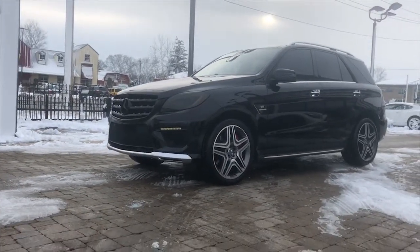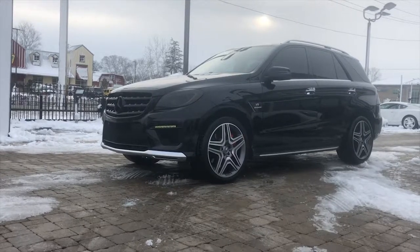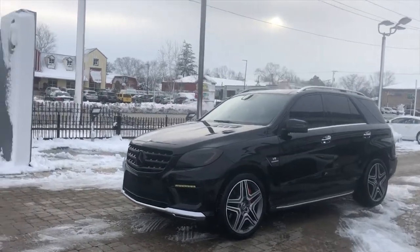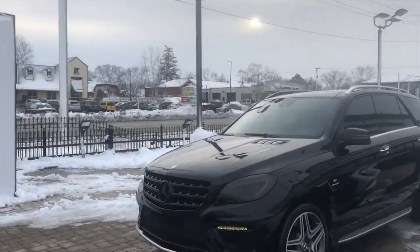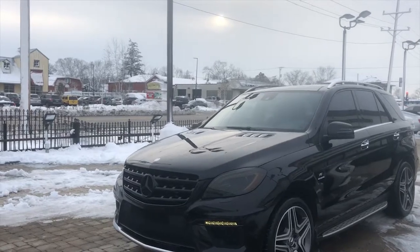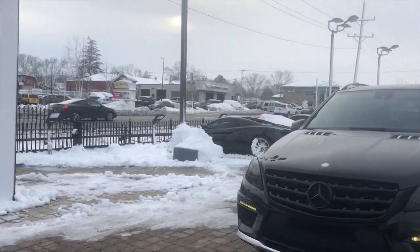Roy brought the car up for us to drive home. We're going to go put some miles on it and appreciate it. Check out that AMG engine. Thank you, Roy. That means this vlog is over — remember to subscribe, like us on Facebook, and see you next vlog.